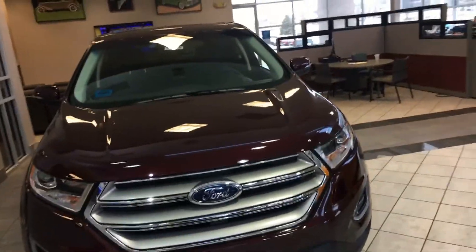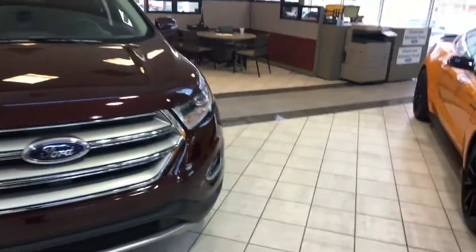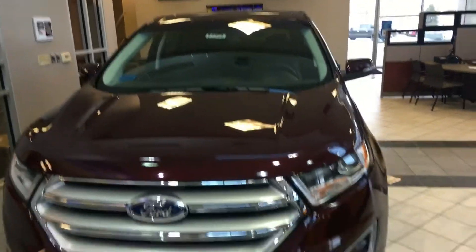Hello, my name is Terry Fisher at Shoney Mission Ford. That Edge you inquired about is actually on our showroom floor. This is it.